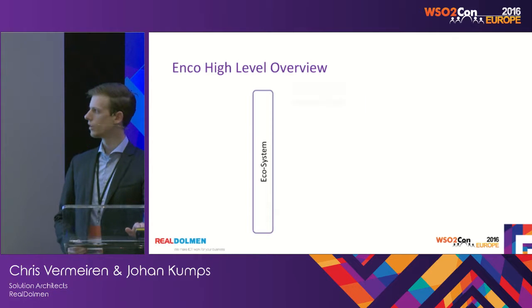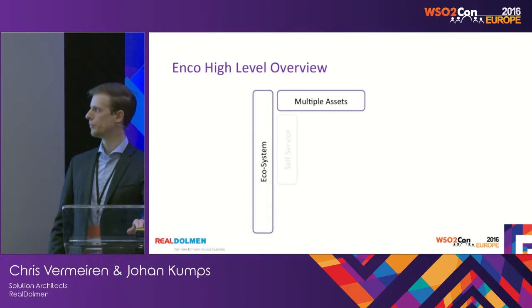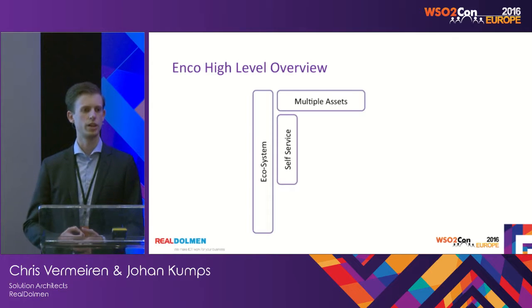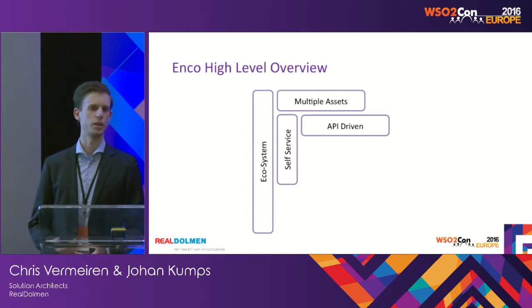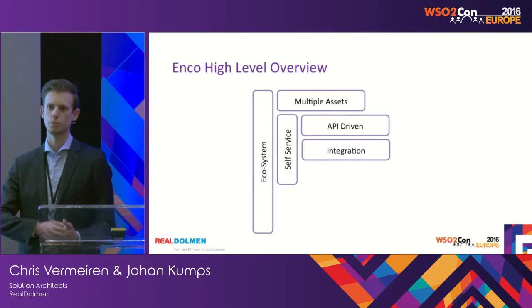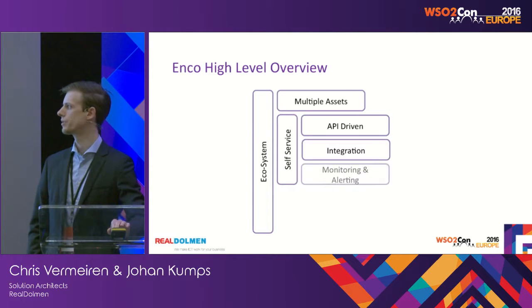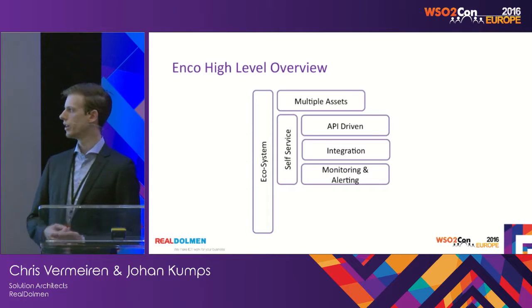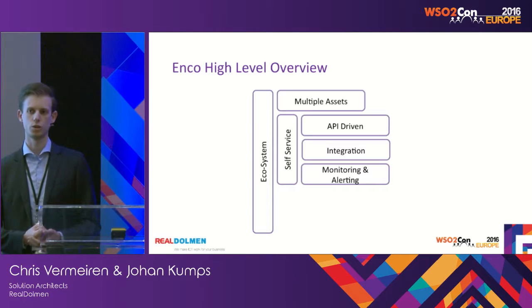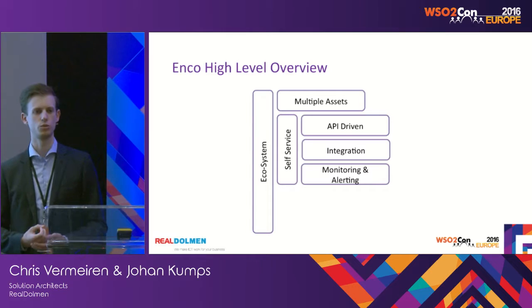It's an ecosystem consisting of multiple assets. The focus should be on the self-service aspect, enabling partners and developers to get started with those APIs. It's API-driven, of course, but we went the extra mile. We are also providing components where the partner can do integrations themselves. And we are providing monitoring and alerting because we are not just targeting a developer or prototyping platform — we really want to make sure partners can go into production and deliver, and if things go wrong, provide them with the tools and information to debug everything.